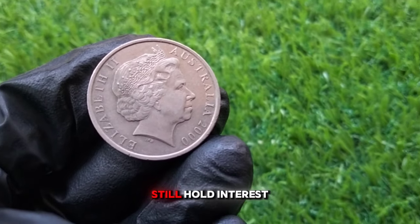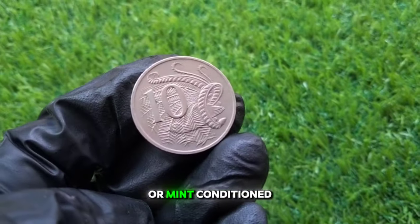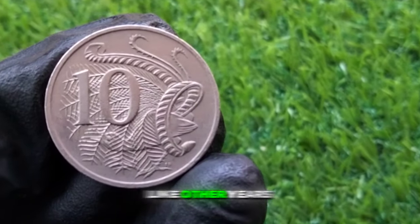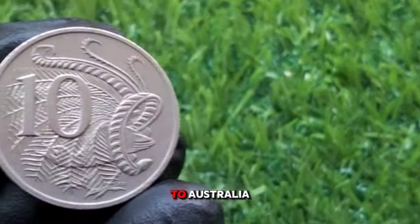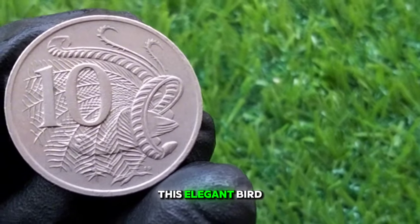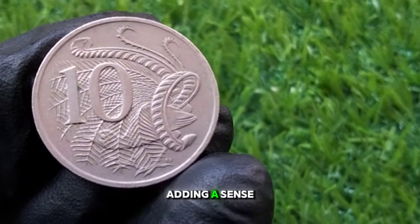Despite the large mintage, these coins can still hold interest for collectors, especially when found in uncirculated or mint condition. The reverse design of the 2000 10 cent coin, like other years, showcases the lyrebird — a bird native to Australia known for its ability to mimic natural and artificial sounds. This elegant bird is depicted with its long fan tail feathers spreading outward, adding a sense of movement to the coin.